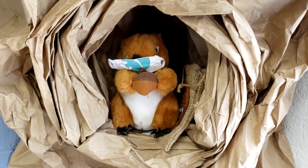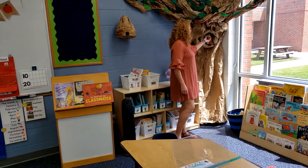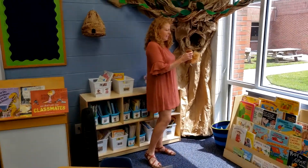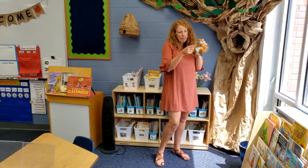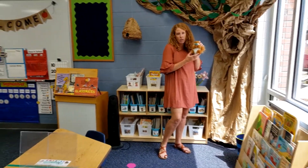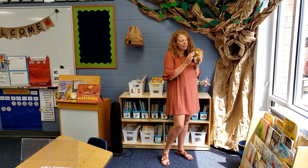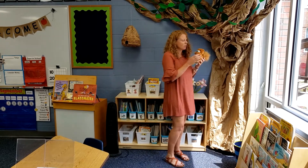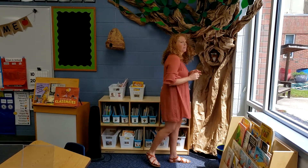I almost forgot about our very special friend! This is Nutty Nut. Nutty Nut, can you say hi to everybody? Hi everybody! He's got his mask on because he was thinking maybe his friend Al was going to come visit him. We're going to talk more about him, but he's going to be helping us out in the classroom this year. This is where he lives, right here.